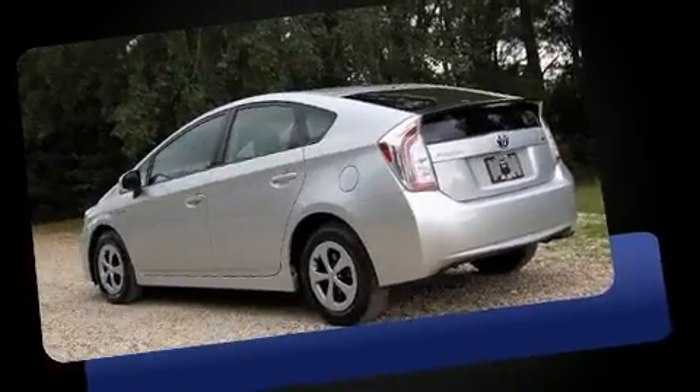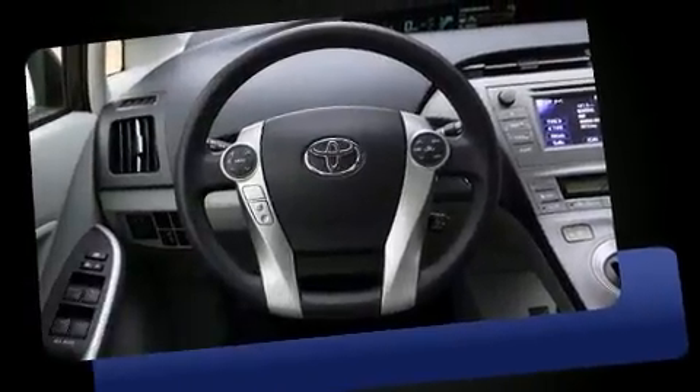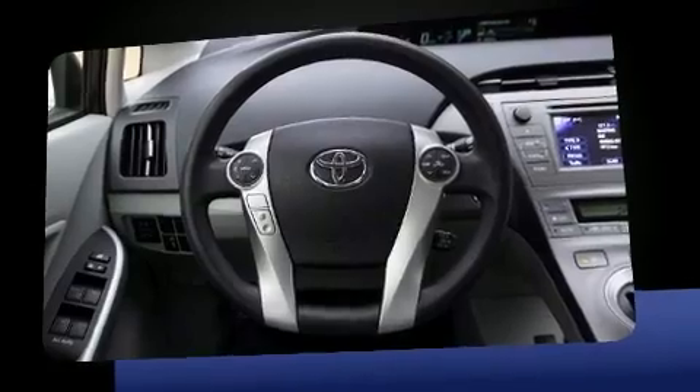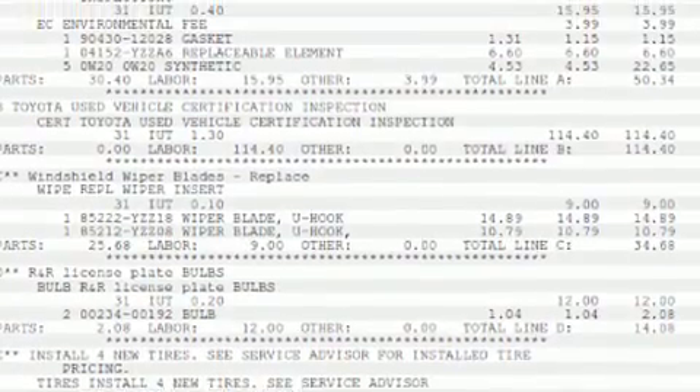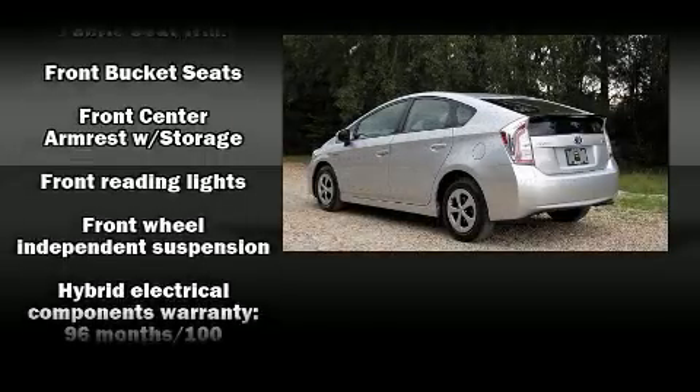Toyota infused the interior with top-shelf amenities such as remote keyless entry, an overhead console, and one-touch window functionality. Storage solutions are integrated throughout the interior, demonstrating thoughtful attention to detail.